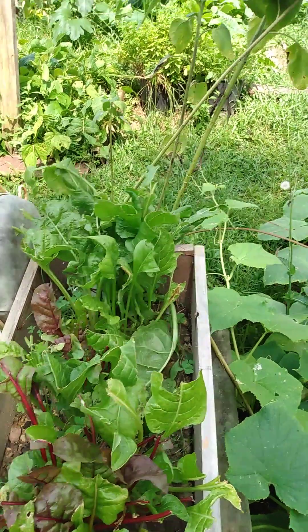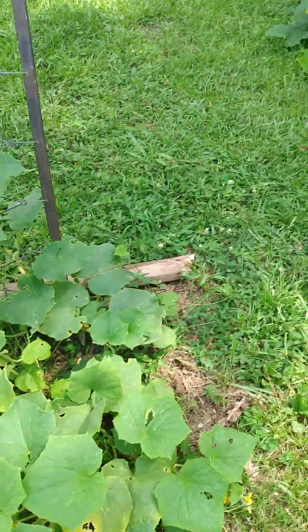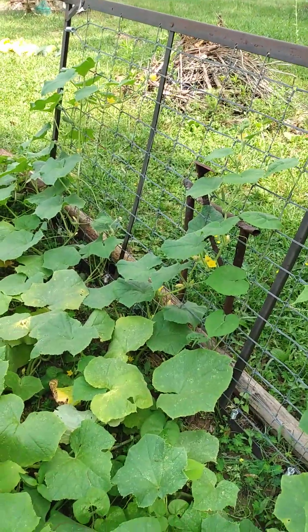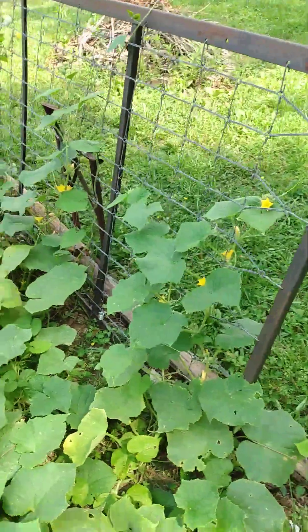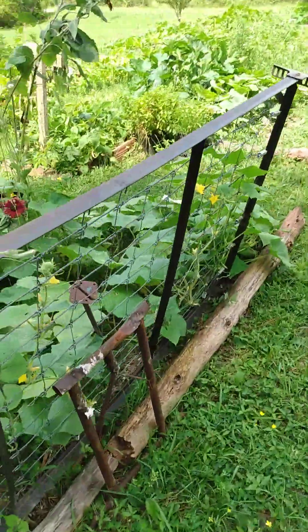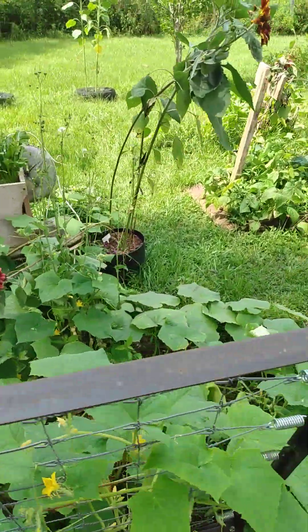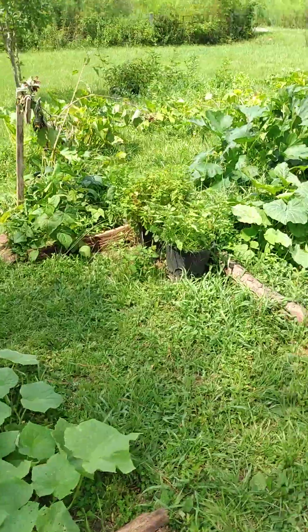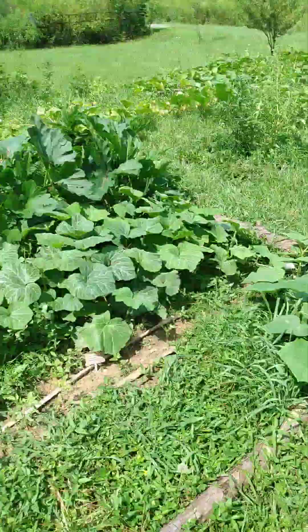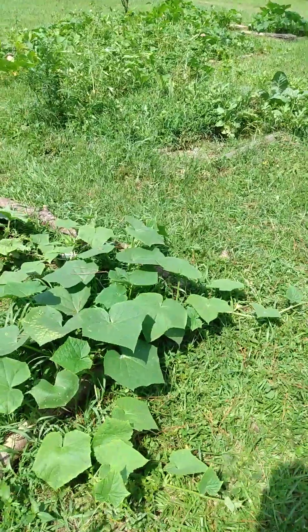I just wanted to share this with you, but something else really quick. My son Rick put up this bed spring for my cucumber vines to grow. These cucumbers are amazing — the size of them, as well as the amount of them. I just can't believe all that I have this year. There's too much to show you guys, actually. But look what I've picked so far in about a half hour.